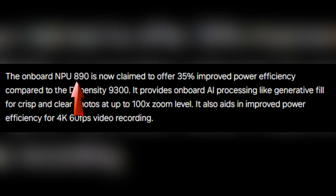Now let's talk about some of the groundbreaking features powered by its onboard NPU 890. MediaTek claims a 35% improvement in power efficiency compared to the previous generation, the Dimensity 9300. This chip enables advanced AI capabilities, from generative fill for stunning photos to optimizing power for 4K 60fps video recording.